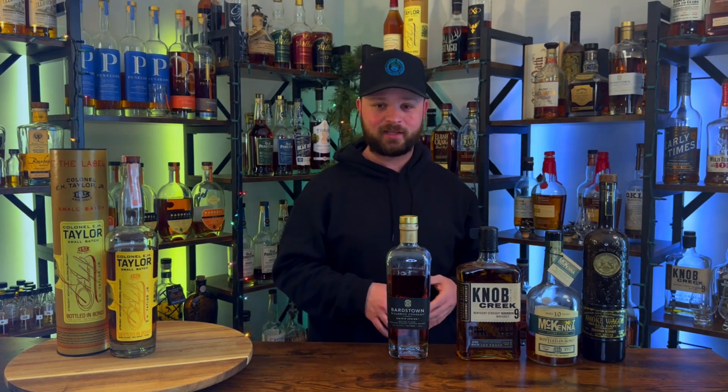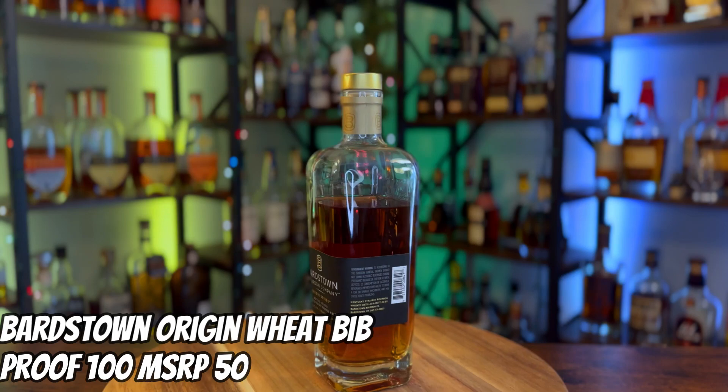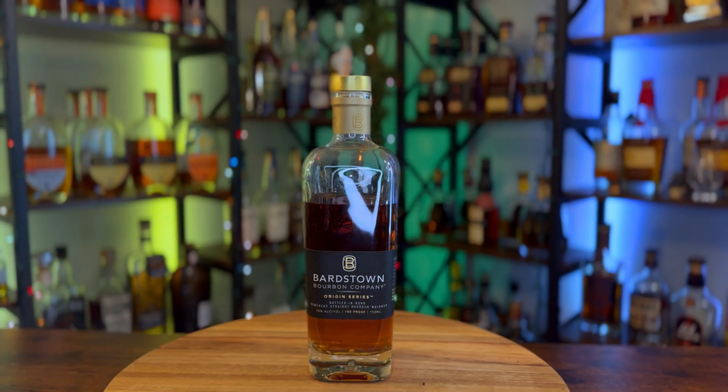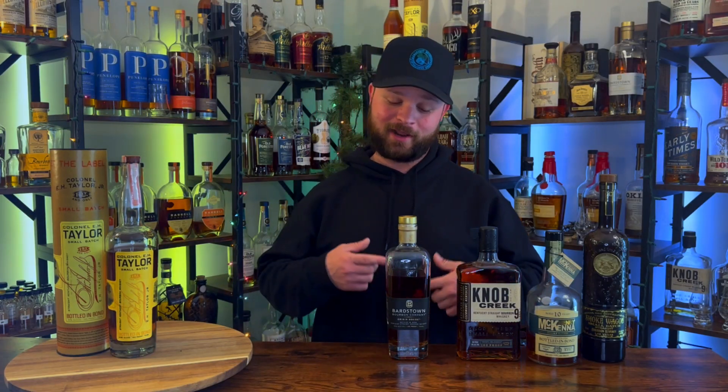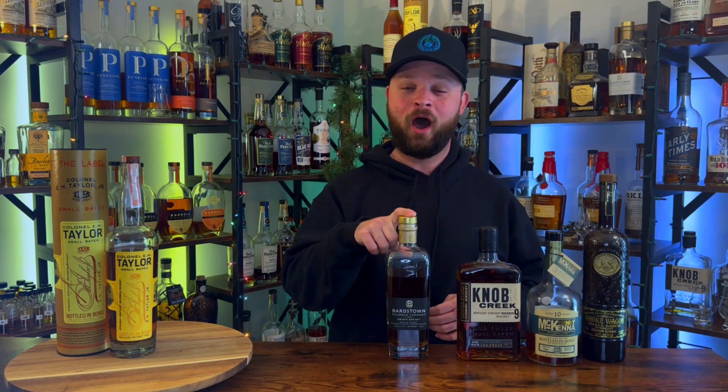Bottle number four came out this year and I already did a review on it — I called it bunker worthy. That goes to Bardstown weeded bourbon bottled in bond, the black label from the origin series. This bottle is delicious — one of my absolute favorite pours at the moment. At around $50 for a six-year bottled-in-bond, this is 100 percent better and more worth your while and money than the EH Taylor Small Batch.